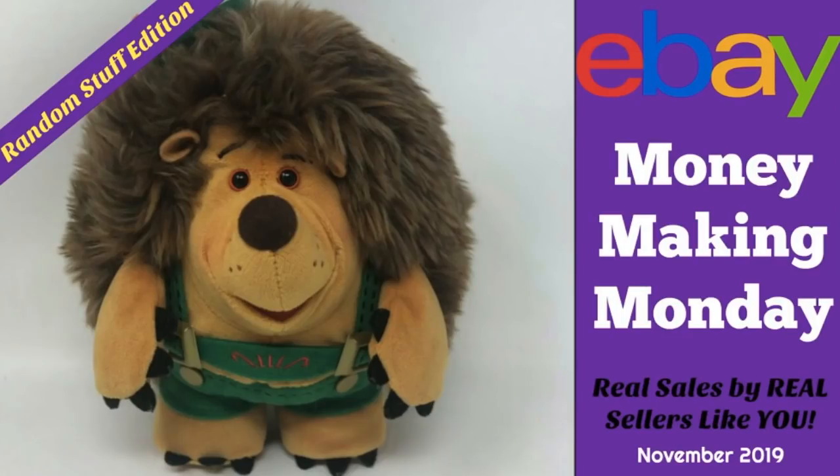That wraps up this random stuff edition of Money Making Monday. I hope you learned some new things — what an eclectic mix of stuff. But it just goes to show you can make money on pretty much anything. Thanks so much for watching and have a profitable and productive day on eBay.